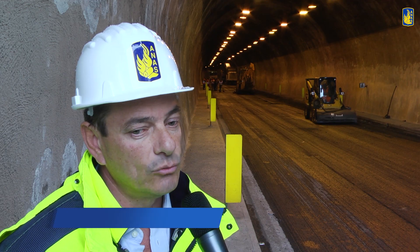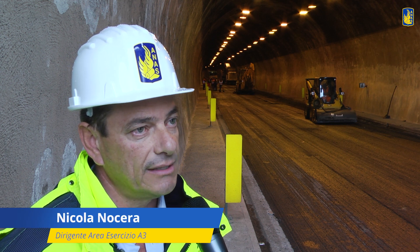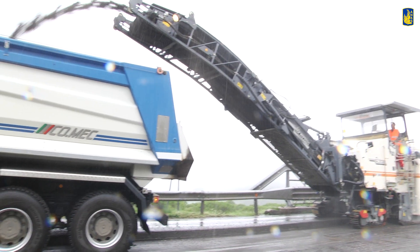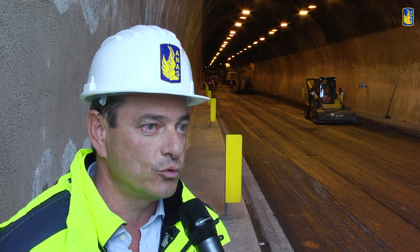Su questi tratti di manutenzione straordinaria prevediamo di fare un rifacimento completo di tutti gli strati della pavimentazione, a partire dalla base, quindi con fresatura fino allo strato di base, rifacimento della stessa base, del binder e del tappeto d'usura.